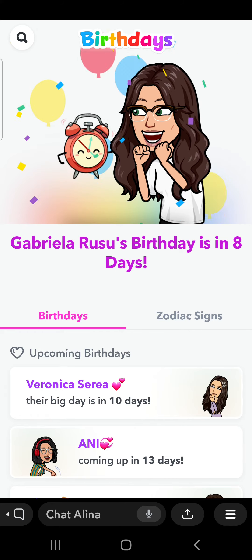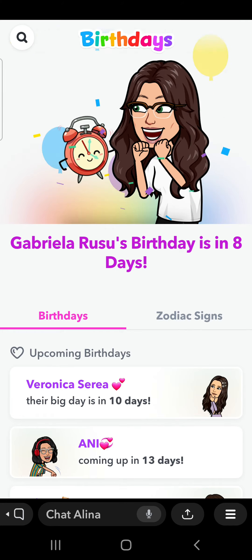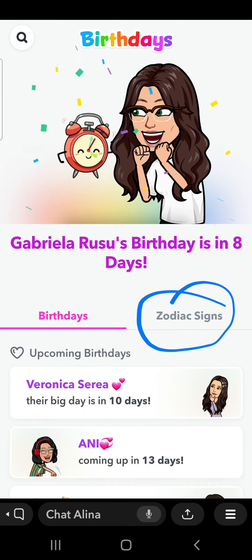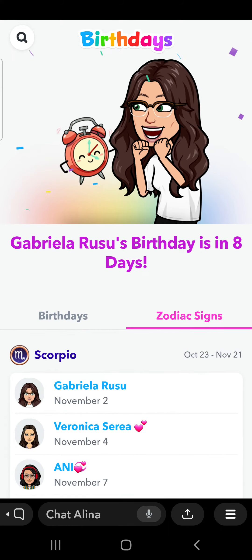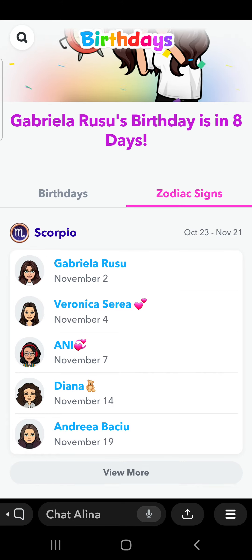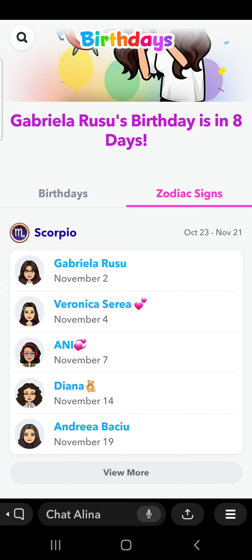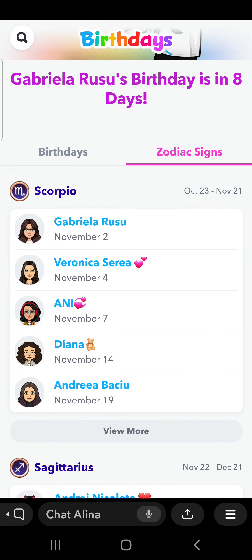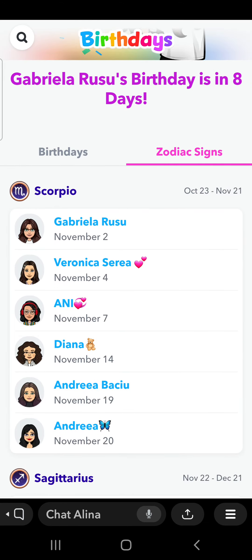After that, you have to go to Zodiac sign, which is here. And in this place, you will find all of your friends' birthdays. And they will not receive a notification. So here you can find your friends that you want to find out his or her birthday without them knowing.